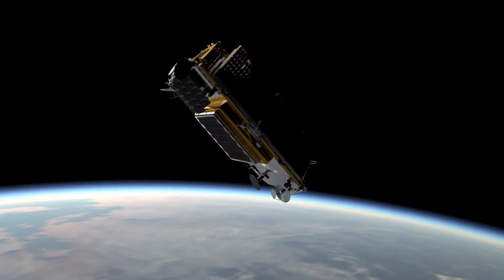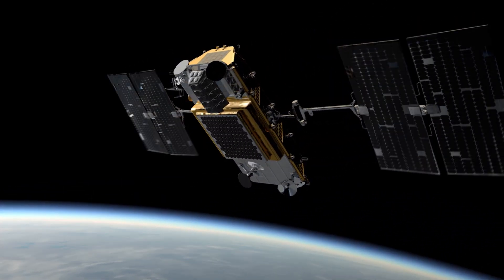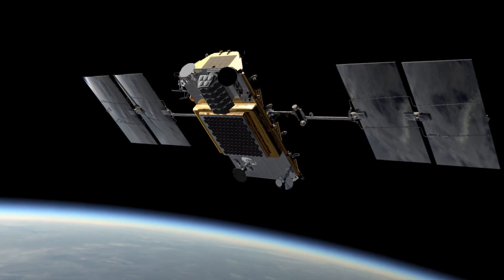Each satellite will boot itself up, deploy its solar panels, find the Sun, find the horizon, start positioning itself, and will start using its secondary data channel to try to communicate with this facility.